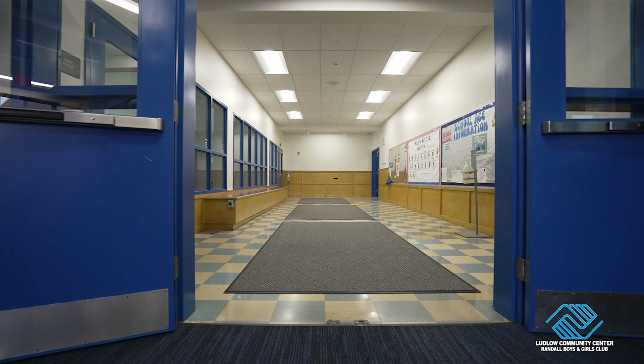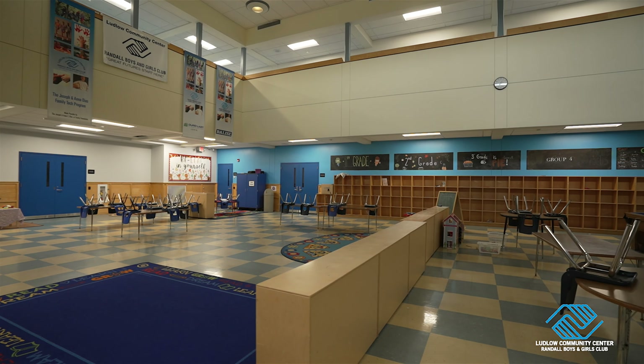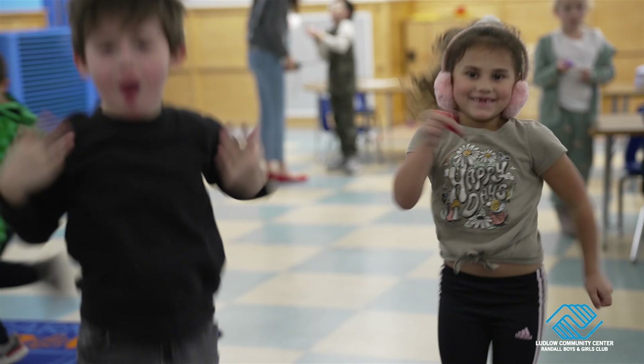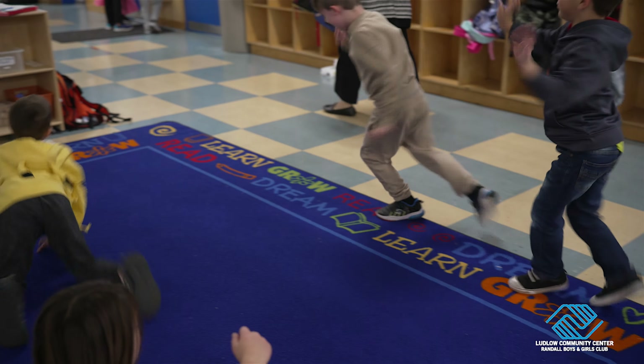Entering through our big blue doors, you'll find our biggest open space, the game room. The game room is a great area for kids to get their wiggles out — playing, exploring, chatting, and having fun after a long day of being in a classroom.